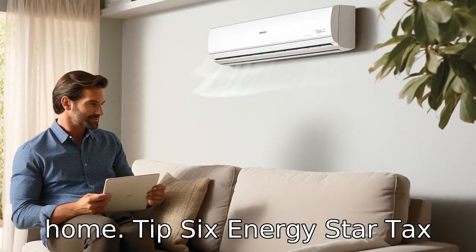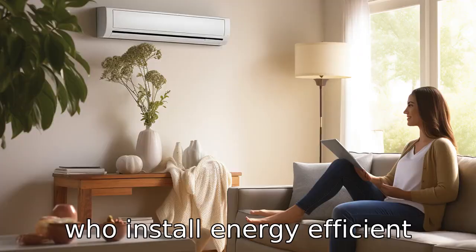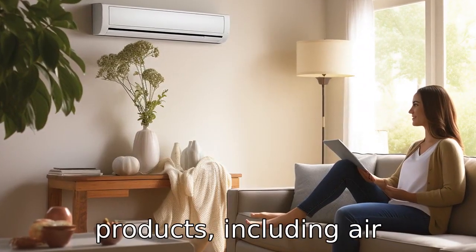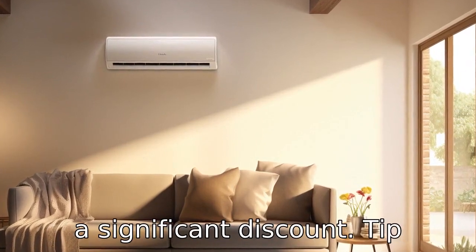Tip 6: Energy Star Tax Credits. The Energy Star program offers tax credits to homeowners who install energy-efficient products, including air conditioners. Depending on where you live, this could result in a significant discount.